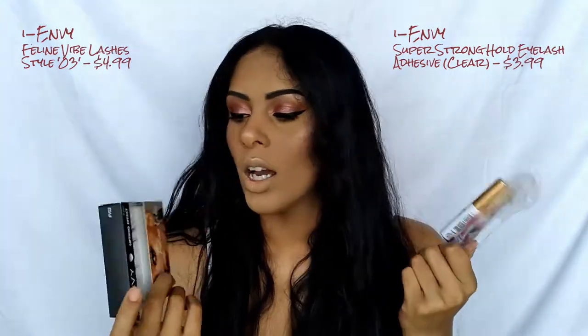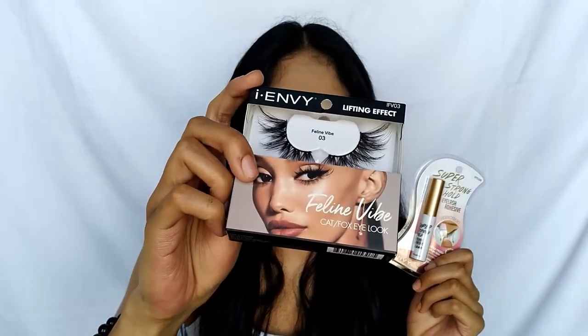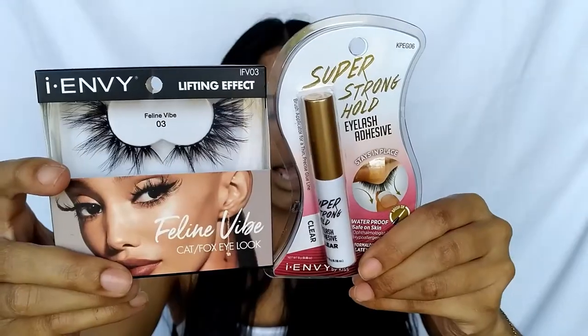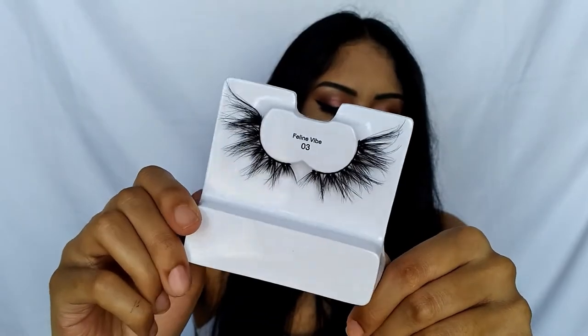The next two products are the INV Super Strong Hold Eyelash Adhesive and the INV Lifting Effects Feline Vibe Lashes — designed to give that cat-eye, defined, lifted look. I already own the INV lash glue in black and am absolutely obsessed with it. This one is in the shade clear, so it's your basic transparent eyelash glue. I'm going to open the lashes, size them on my eye, and cut them off camera — but first let me show you the lashes up close. Really sassy and really cute!